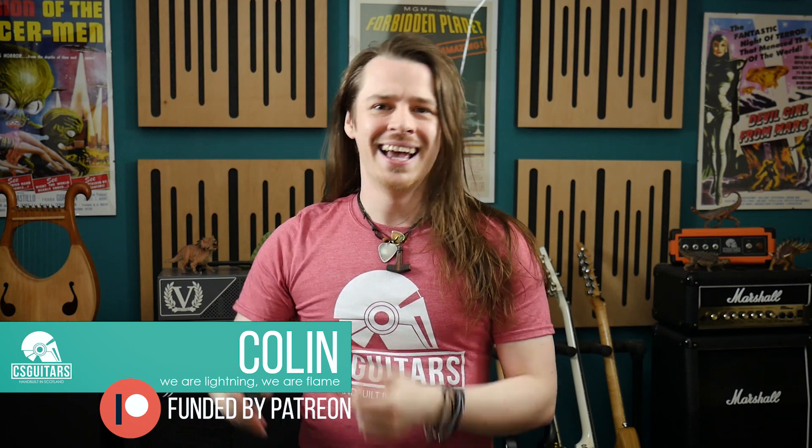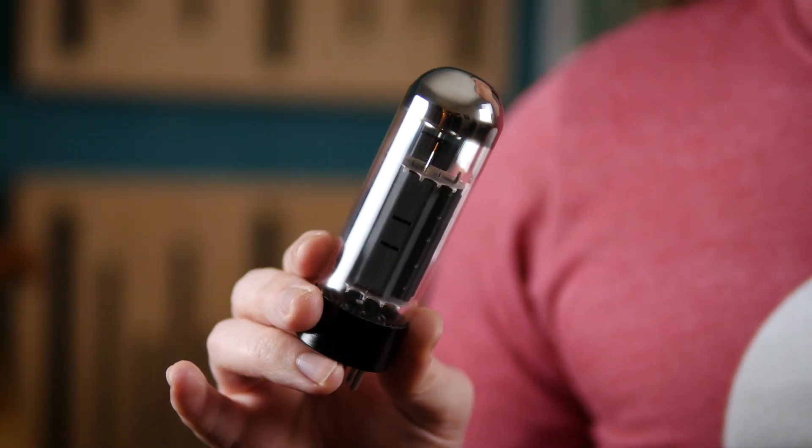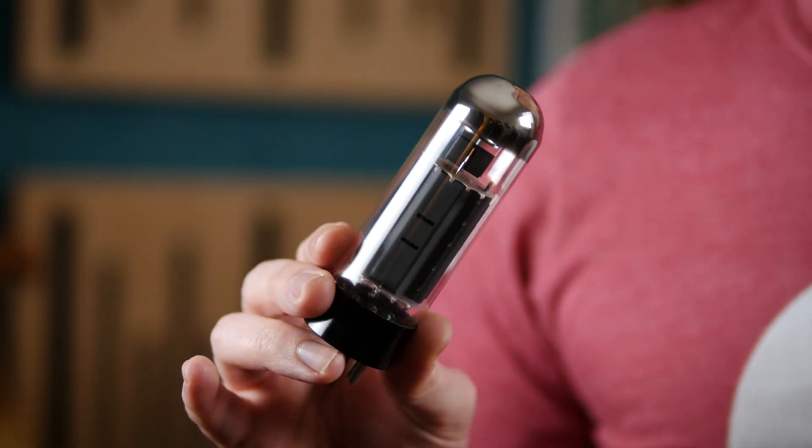Hello guys, Colin here. Is this a valve or a tube? That largely comes down to what side of the pond you are on. Those of us like myself who are from the British Isles call this a valve, or to give it its full name, a thermionic valve. Anyone who resides across the water in that ex-Imperial British Conquest, or as you now call it, the USA, refer to this as a tube.